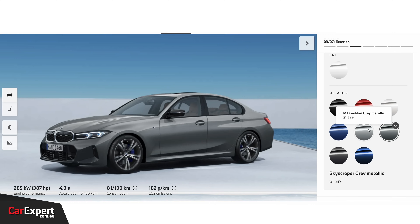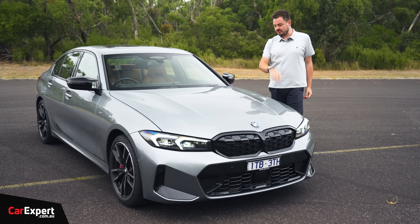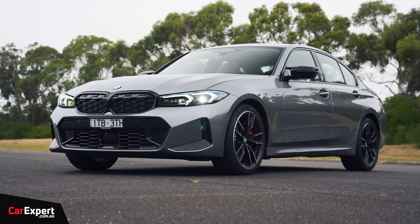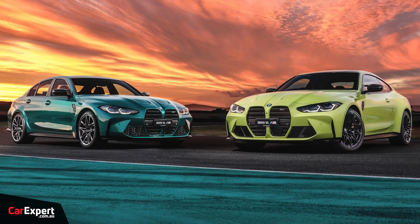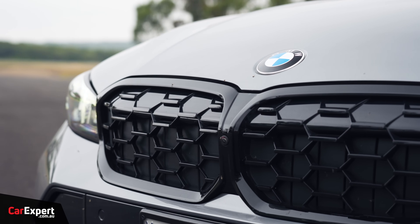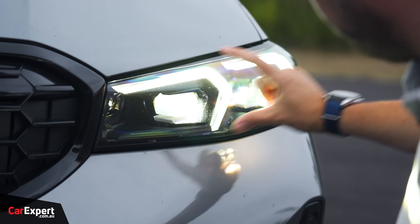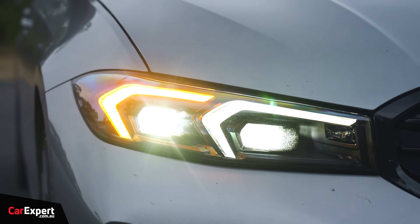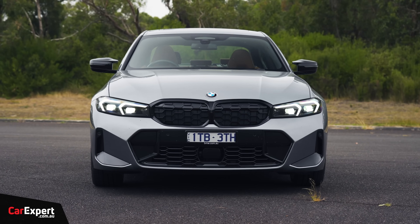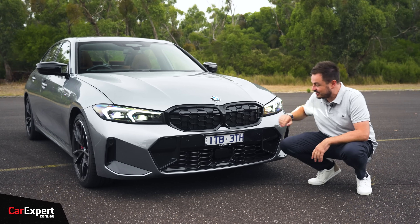Let's look at the exterior design. You've got nine colors to pick from — all but white will set you back $2,000, and there are unique colors that are even more expensive. I really like the look of this. They've divided opinion with the big grilles on the M3 and M4, but to me this design here is peak BMW design. It looks really cool. You've got your dual kidney grille with active veins just behind it, full LED adaptive headlights with matrix LED, and a radar sensor down the bottom with front and rear parking sensors. It looks a bit like a 5 Series, which I really like.